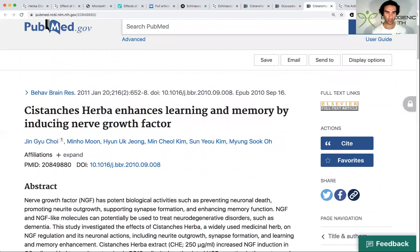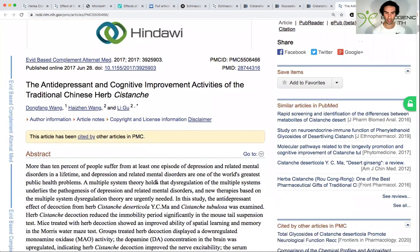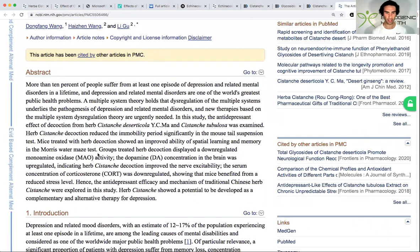Cystanche also improves learning and memory by inducing nerve growth factor, similar to lion's mane. A further study examined the antidepressant and cognitive improvement activities of Cystanche: groups treated with a decoction of Cystanche displayed down-regulated MAO activity — acting as a mild MAO inhibitor — up-regulated dopamine concentration in the brain, improved nerve excitability, and the serum concentration of corticosterone was down-regulated, meaning it was also able to reduce stress.